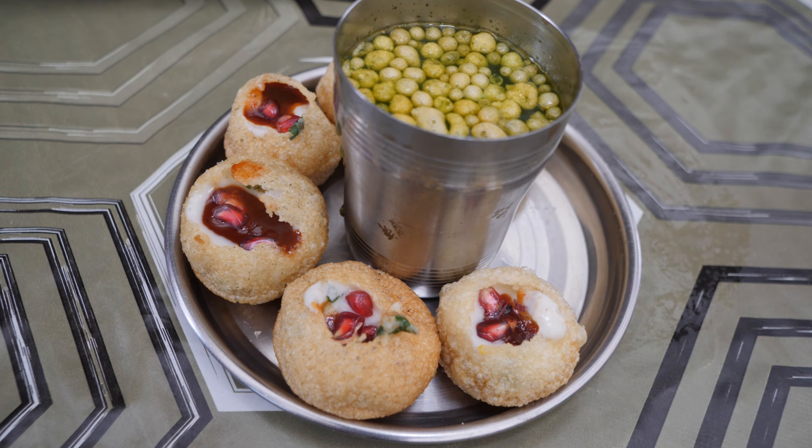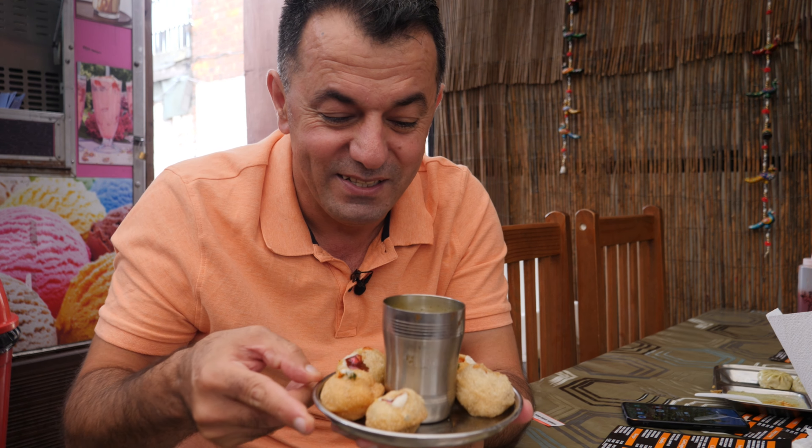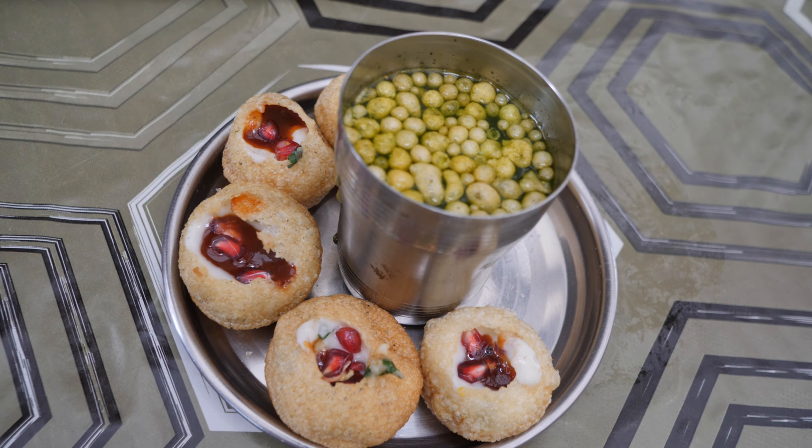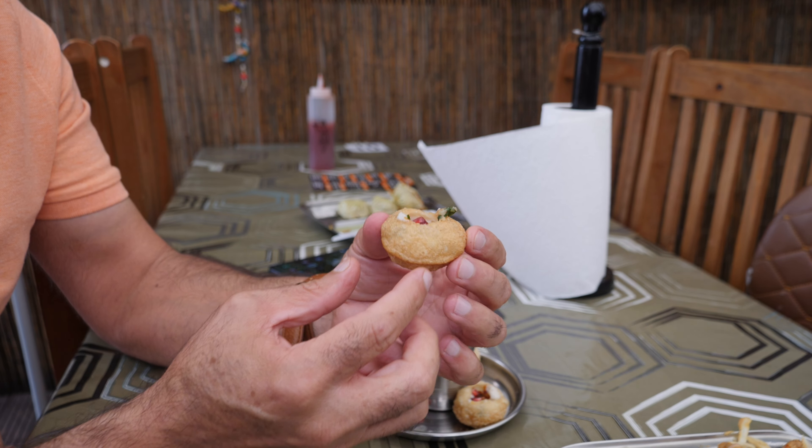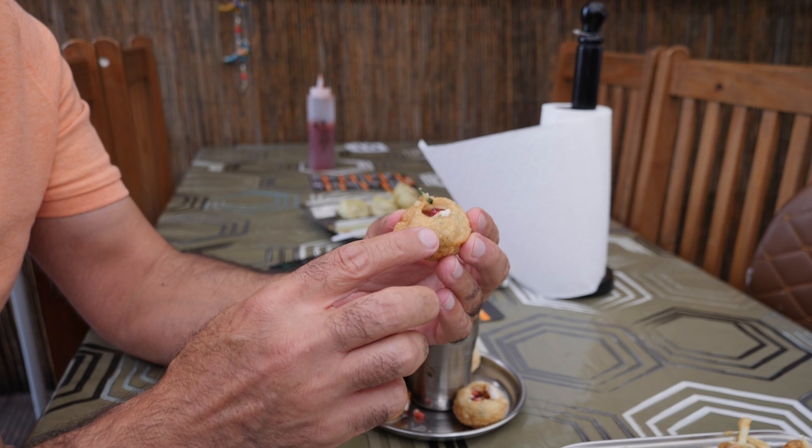We got another dish — all three dishes are here now. And now we have gol gappa! Look at this one, I love it. I think this is my second time trying this dish — we tried it in Manchester, if you haven't checked that video go check it. It's full of flavor and the combination of flavors as well. There is pomegranate seeds and yogurt, and they made it so nice. It's a little bit crunchy, outside is crispy, and full of flavors. It's sweet, crunchy, and delicious.